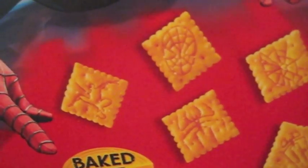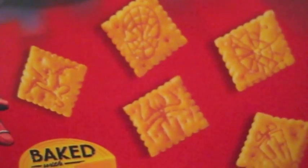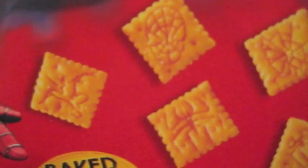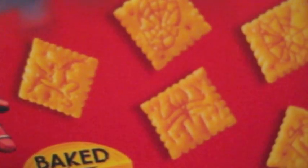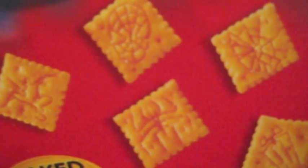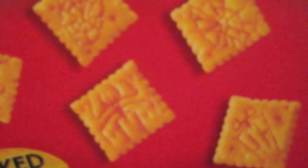I just want to zoom in so you can see what's on each of these 5 different crackers: the swinging Spider-Man on the left, Spider-Man's mask on the top, the logo of the spider in the bottom center, a spider web on the top right, and finally the slick logo of the Amazing Spider-Man movies on the bottom right.